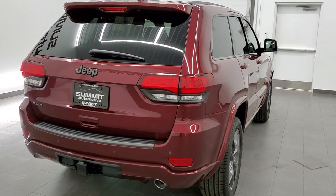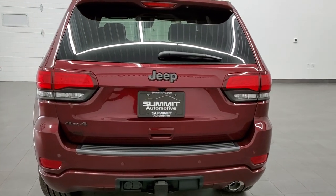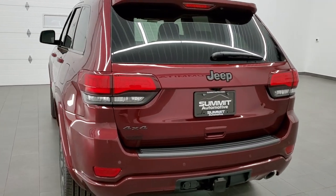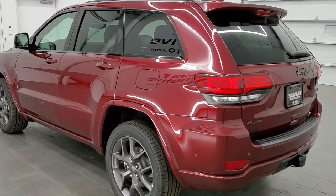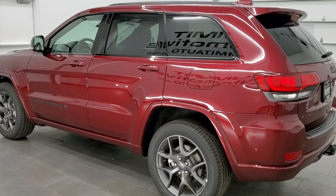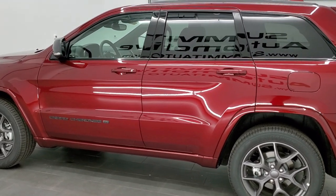This vehicle has the 3.6 liter Pentastar V6 motor, which is going to pump out 295 horsepower and 260 foot-pounds of torque. It's also going to get you 25 miles per gallon on the highway, 18 miles per gallon in the city, for a combined total of 21 miles per gallon.